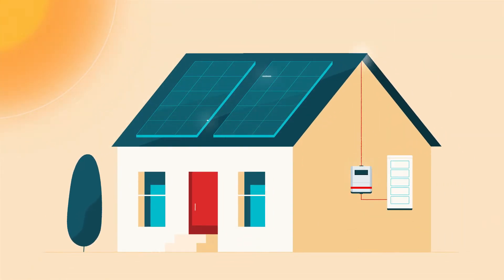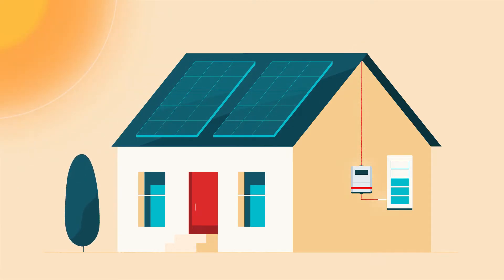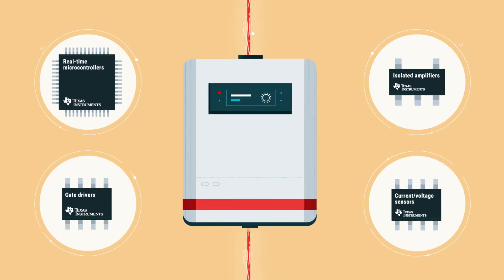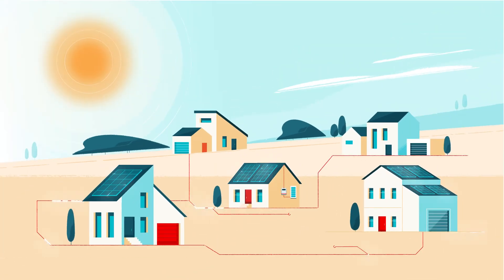Billions of electrons break free. The electrons are harnessed into a direct current and routed to a solar inverter, where semiconductors measure voltage and current to calculate the energy and decide how to use it, and also convert the energy into an alternating current for use in our homes.